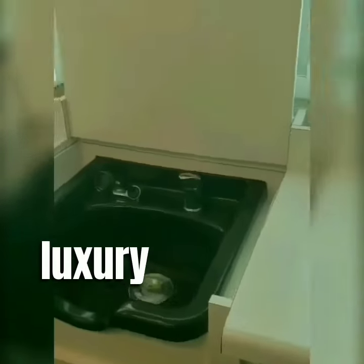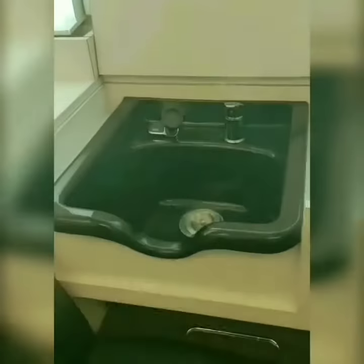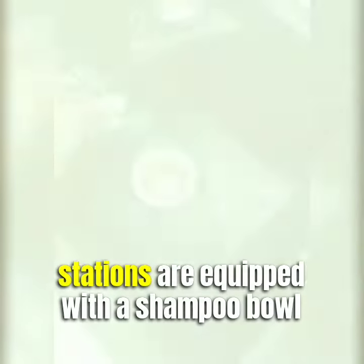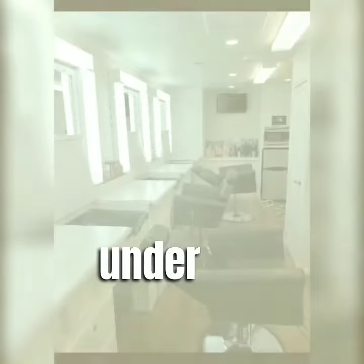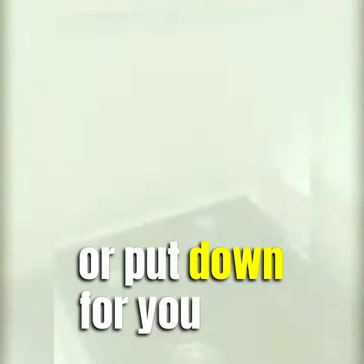When you book Chop Chop's luxury trailer for your next event, you'll have access to four hair and makeup stations. Three of the four stations are equipped with a shampoo bowl that dispenses hot and cold water. You can find the sinks conveniently located under the countertops, which can be lifted up or put down for use.